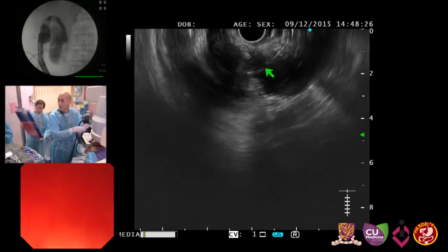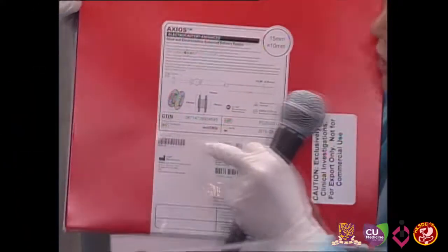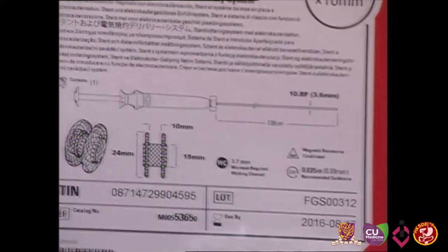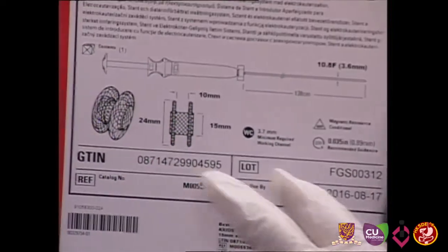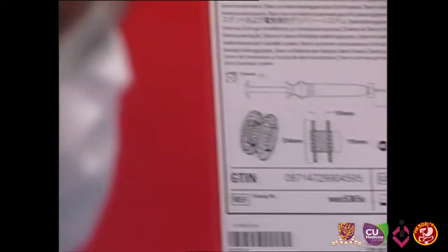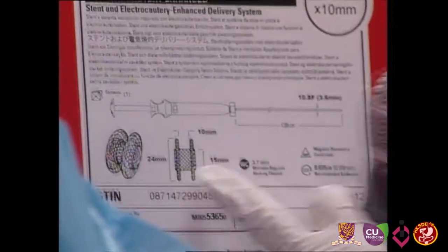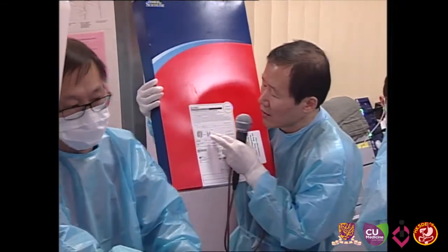Let me show you the Hard AXIOS stent. We are going to use a 15mm diameter stent — it has two flanges with a diameter of 2.4 cm, and between the flanges there is just a 10mm length bridging stent. We need to deploy this section between the gallbladder wall and the duodenal wall. This length is very small, which is why direct puncture can sometimes prevent ideal placement.